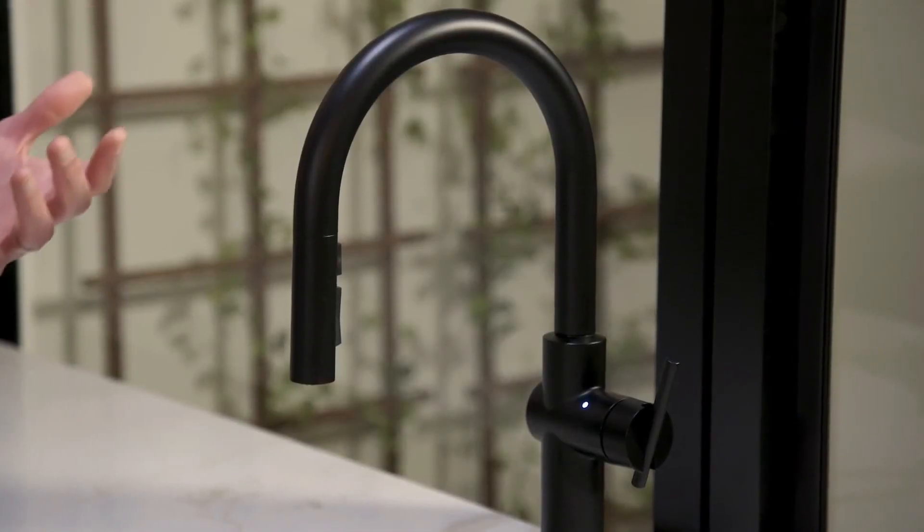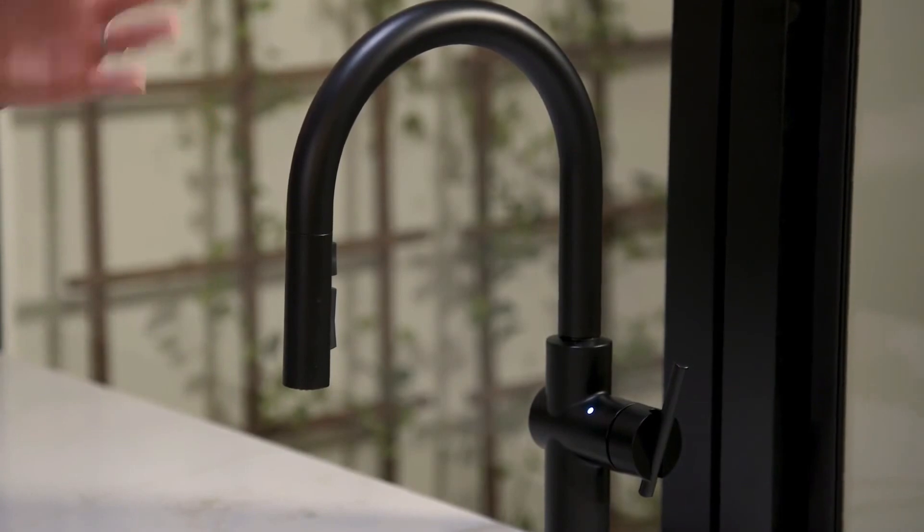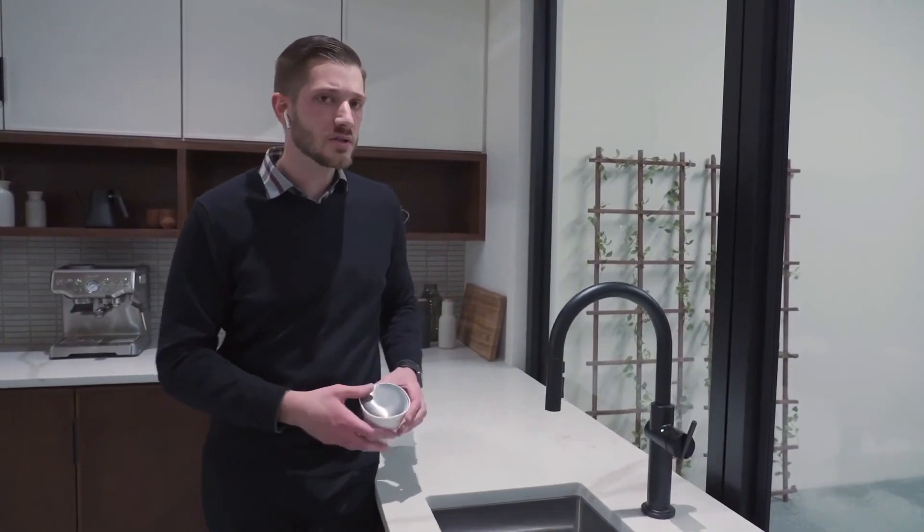The voice commands we have implemented in this product are focused around basic on and off as well as dispensing — so give me a cup, give me a liter, give me a gallon. And then tracking water usage.